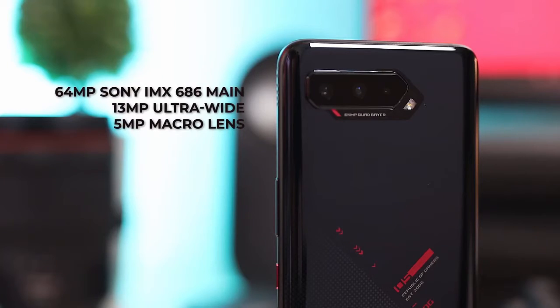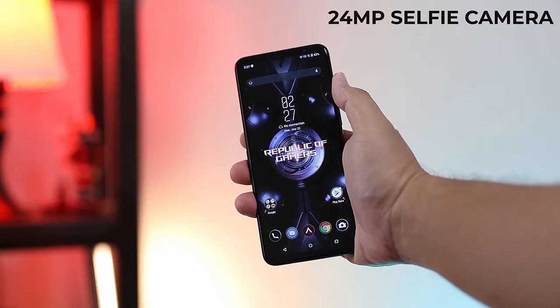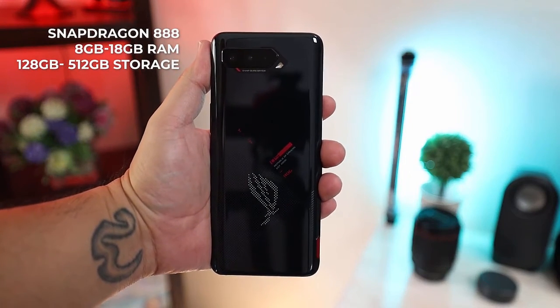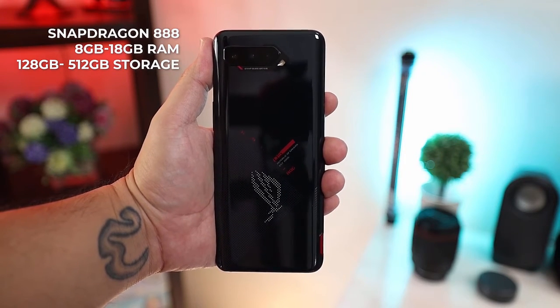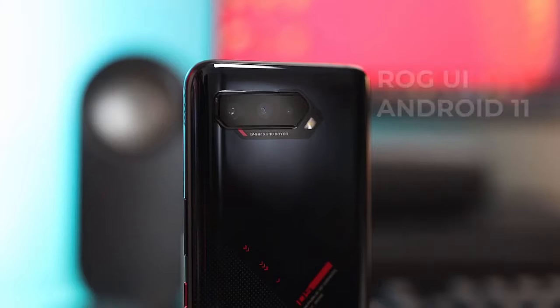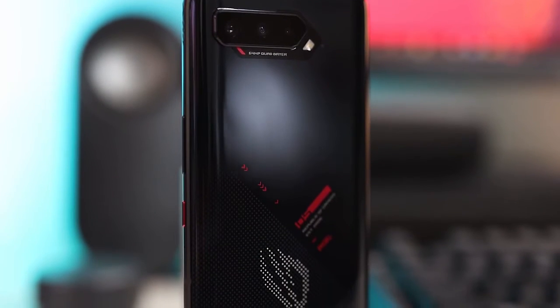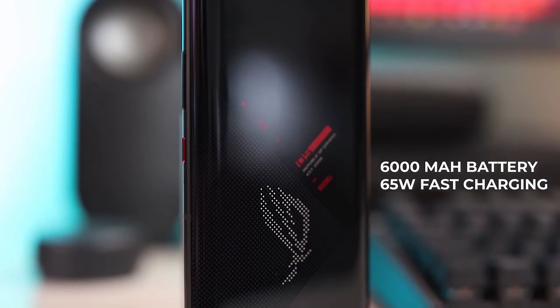For the cameras, it has a 64-megapixel Sony IMX686 main, a 13-megapixel ultra-wide, and a 5-megapixel macro lens. On the front, it has a 24-megapixel selfie camera — a decent set of cameras, but we're all here for the gaming side of this device. Powering the ROG Phone 5 is the Snapdragon 888, with RAM variants from 8GB up to 16GB, and storage from 128GB up to 512GB of UFS 3.1 storage. It runs on ROG UI based off Android 11. For the battery, this phone is packed with a whopping 6000mAh battery with 65-watt fast charging, which can definitely guarantee long hours of gaming.